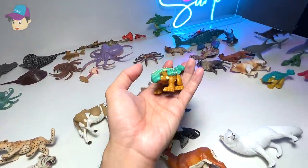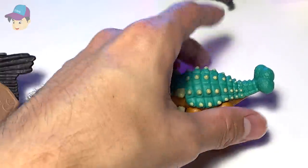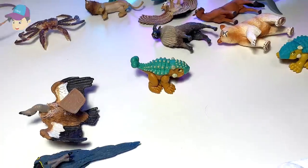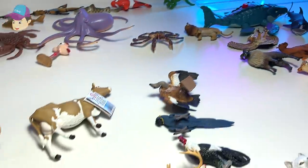Another really cute dinosaur. Let's take a look. This is actually known as an Ankylosaurus. If you guys have watched Jurassic World Camp Cretaceous, you should know that this is actually Ankylosaurus Bumpy.